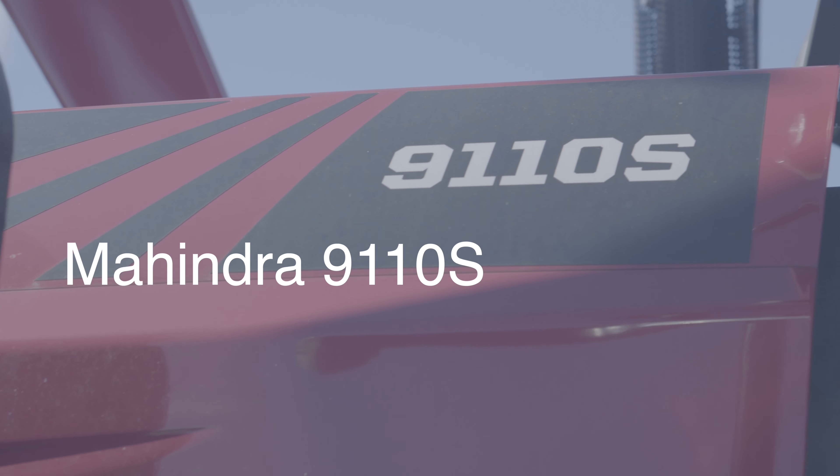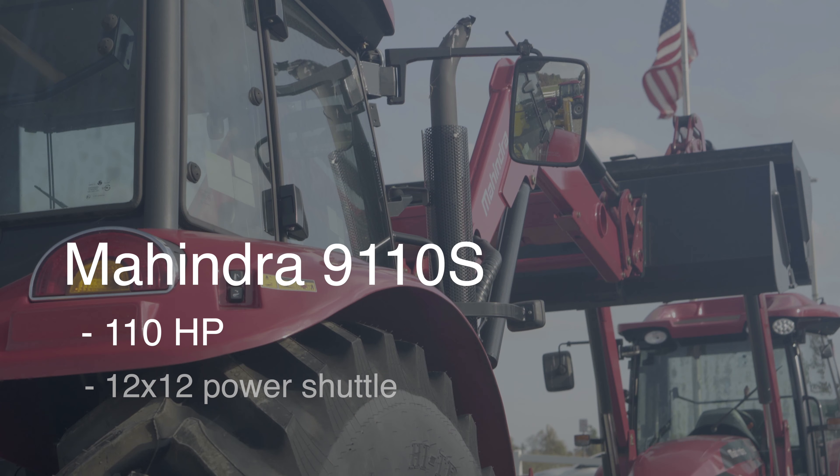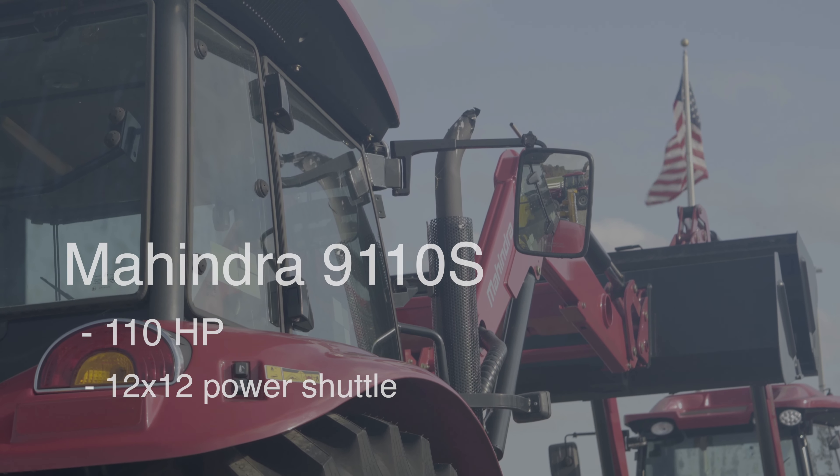I'm David Tall from Tall Equipment, Cecilia, Kentucky. I want to talk to you about this Mahindra 9110S. It's a 110 horsepower tractor with a 12 by 12 transmission, higher shuttle shift. It's the number one selling farm tractor in the world. That's Mahindra.